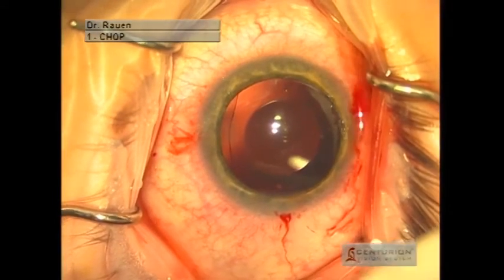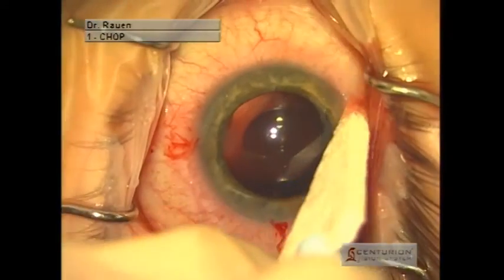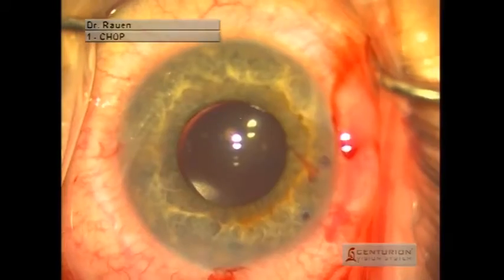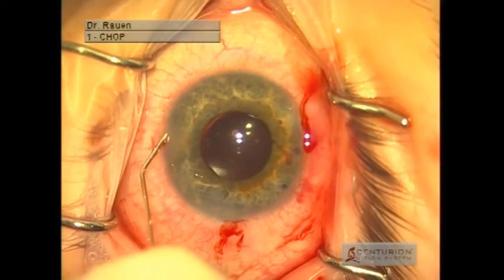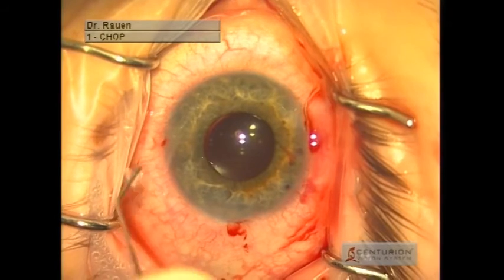We then use some balanced salt solution to irrigate the eye, and then place miocol, which is a medication that brings the pupil down. At the conclusion of the case, we can see a smaller pupil and proper positioning of the ICL.